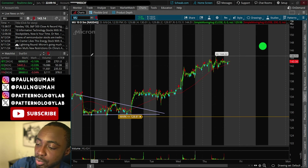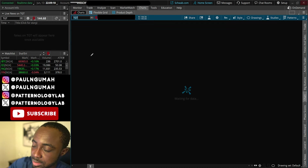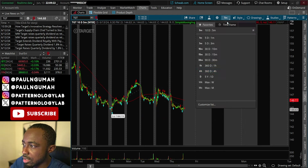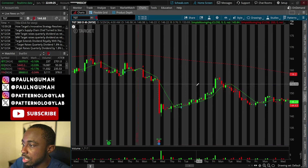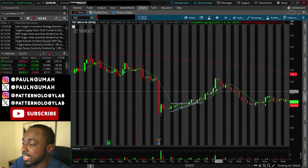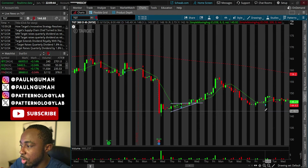Now let's do an update on Target — it's been a really long time since I discussed it. Ever since it had this big push up, it went way beyond expectations. The last time I shared it I was watching for a move from a small ascending triangle up to $151, and it didn't just get to $151 — it went all the way up to $155 and then pulled back.